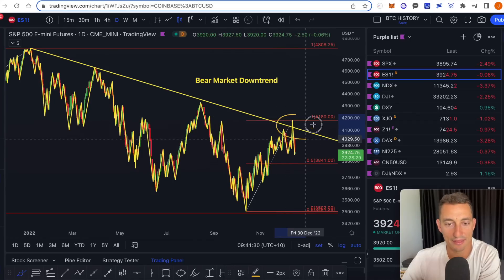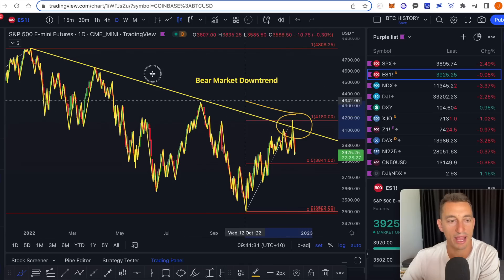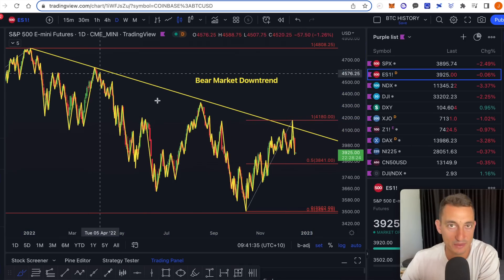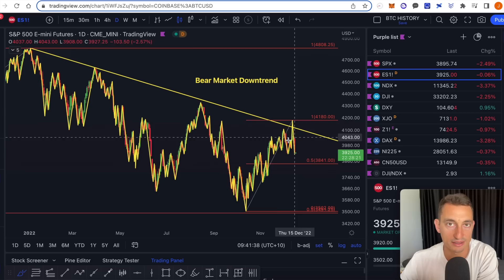The S&P is getting rejected at the bear market downtrend for a fourth time. The markets have seen this all before and have set themselves up for a sweet trade to the downside.